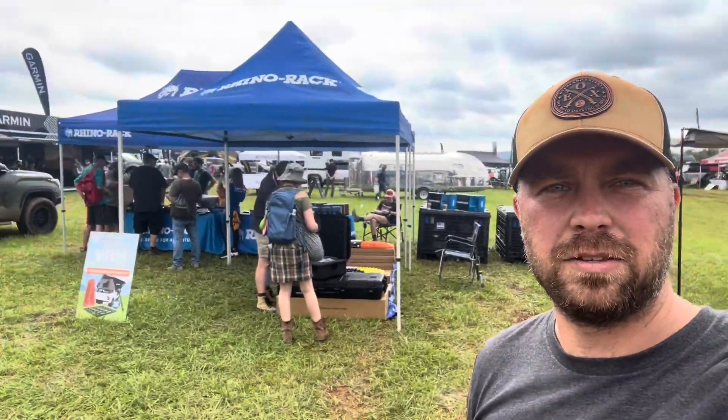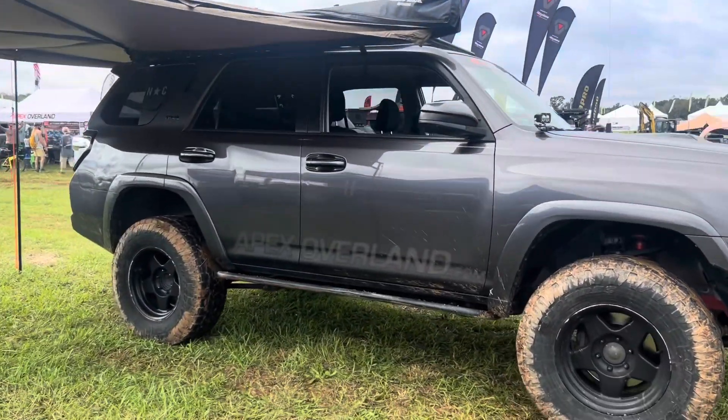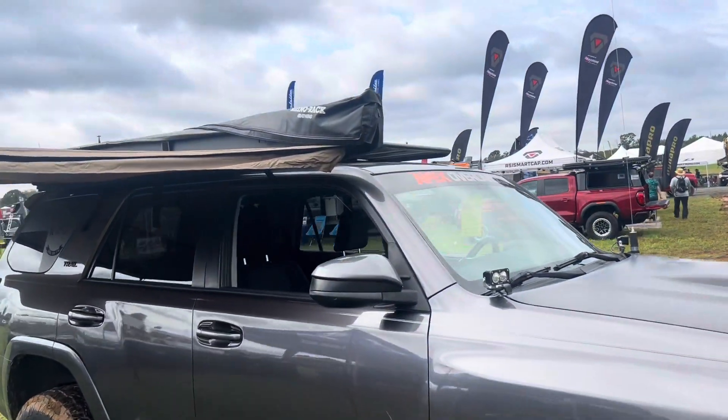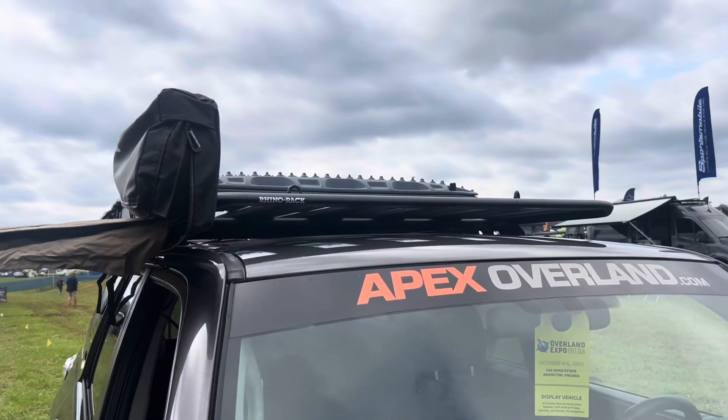We're at the Rhino Rack booth now — one of our forerunners is in it. Our Apex Overland forerunner with the ghost graphics is in the booth, and it's got the brand new roof rack. It's super slim line and super quiet on the ride.